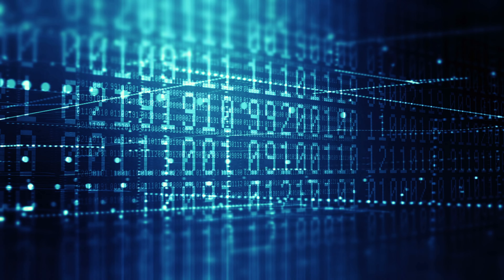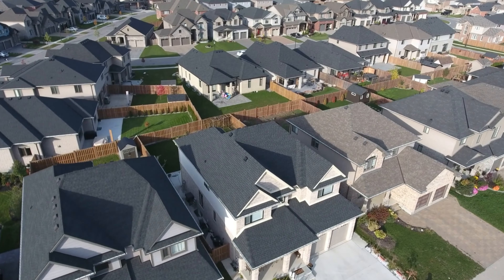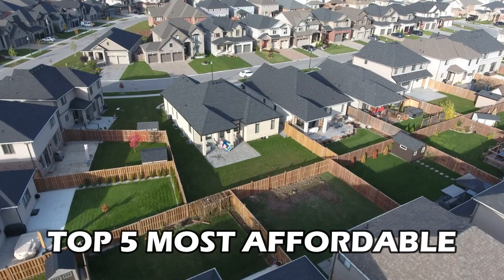In this video, I price checked hundreds of new homes and neighborhoods throughout the entire Raleigh metro area to find the top five most affordable Raleigh new home communities. So grab your popcorn, sit back and relax because this show is opening right now.